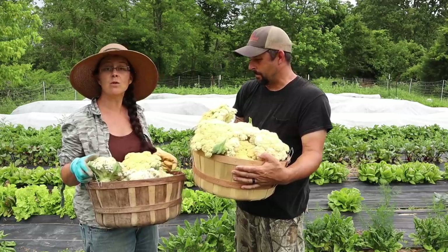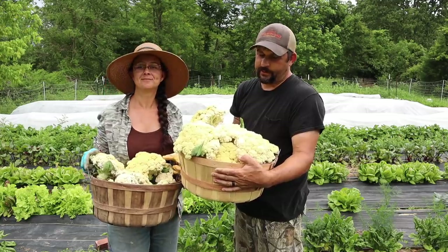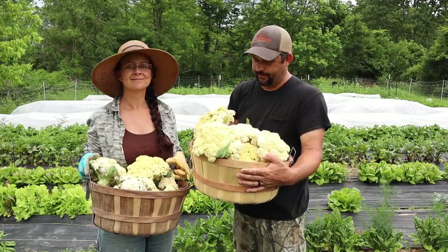I think when we do our fall planting of cauliflower we're going to try this variety again. One nice thing here is that we can do another round of these in the fall, so we can end up with twice as many, and that's going to be amazing.